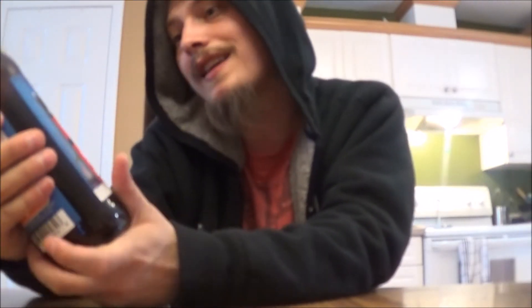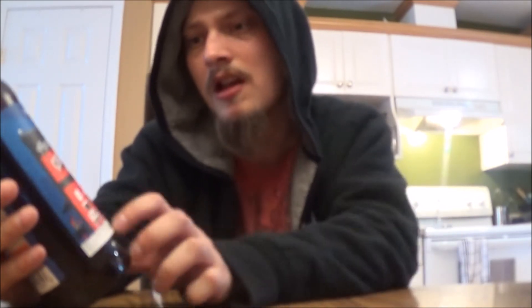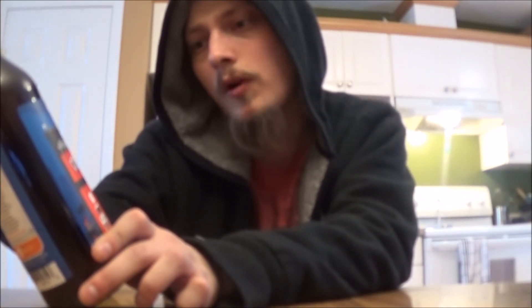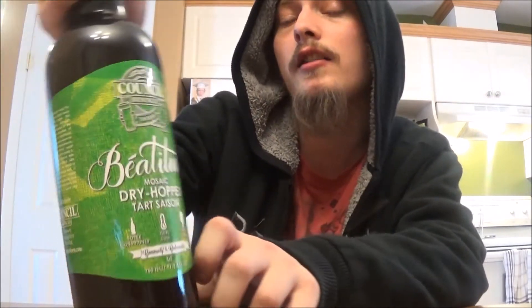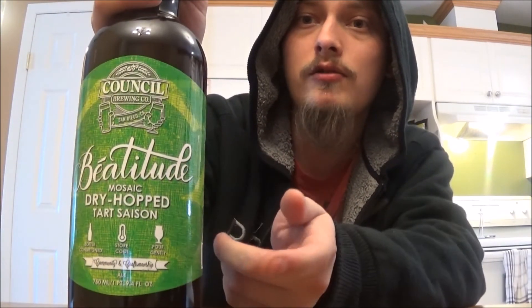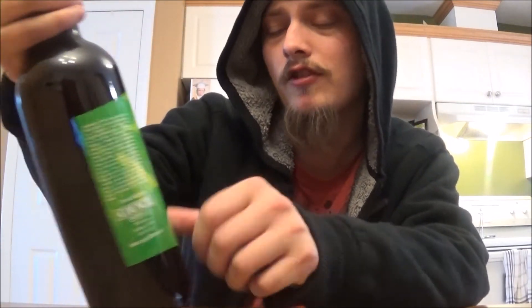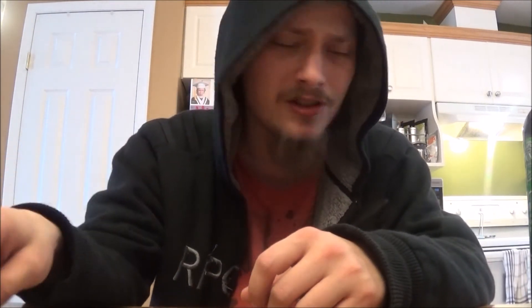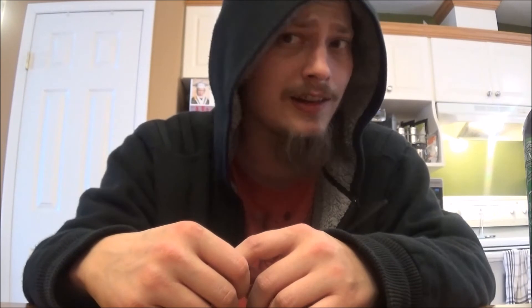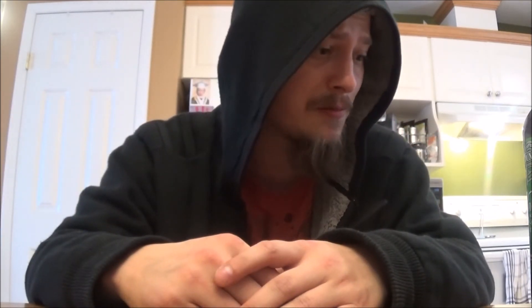A beer from Category 12 — I had their Black IPA and their regular IPA a while back and loved them. This is their Critical Point Pale Ale. Last but not least, a beer from a brewery that just came to Alberta: Council Brewing Company out of San Diego, their Beatitude Mosaic Dry-Hop Tart Saison. They've got a few tart saisons and a couple sours. I had wanted to try their beers out in San Diego but there was just so much to do, so never got around to it, but super excited to try this one out.